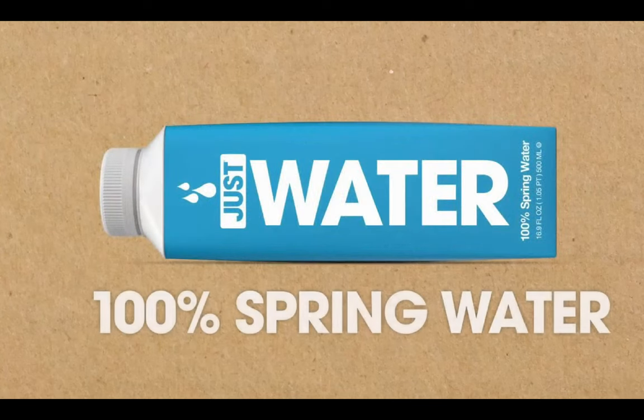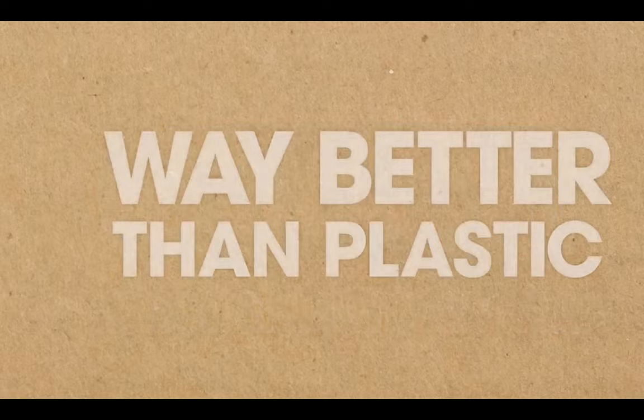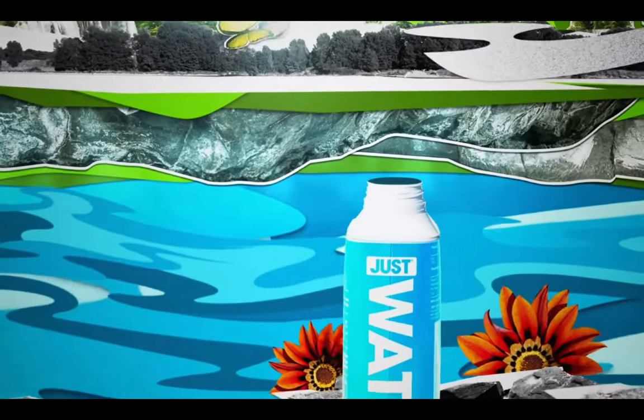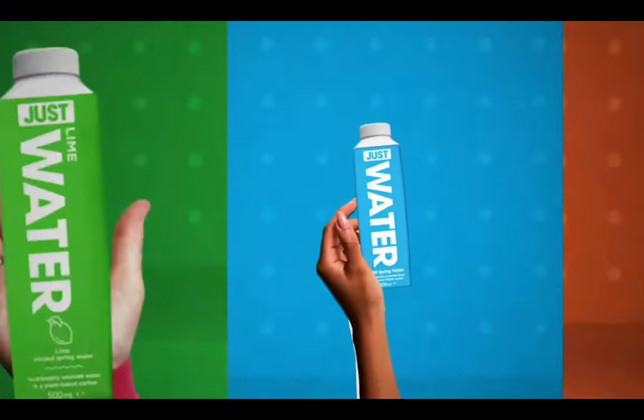The second change that NCL is introducing is related to bottled water. I receive lots of questions about whether bottled water is included in the beverage package, and it hasn't been up until this point. But NCL is changing this starting on January 1st, 2023. Anyone who has the Ultimate Beverage Package is going to start receiving six one-liter cartons of water delivered to their stateroom at the beginning of the cruise.